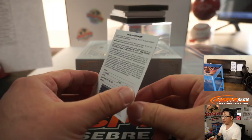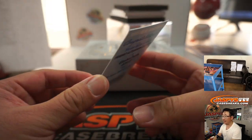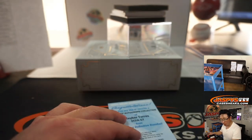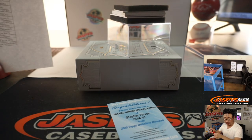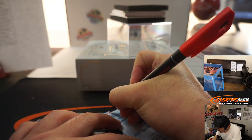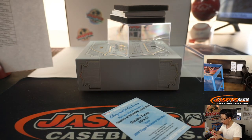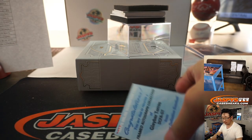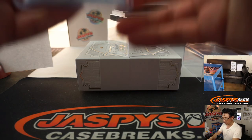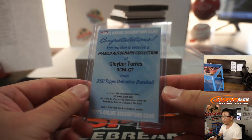The redemption is going to be Gleyber Torres framed autograph collection — Gleyber Torres for the Yankees. That's going to be for Chris and the Bronx Bombers. New York Yankees.